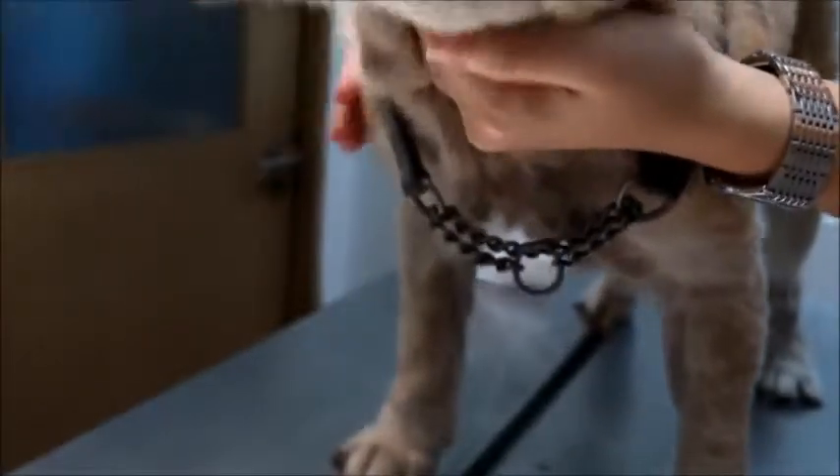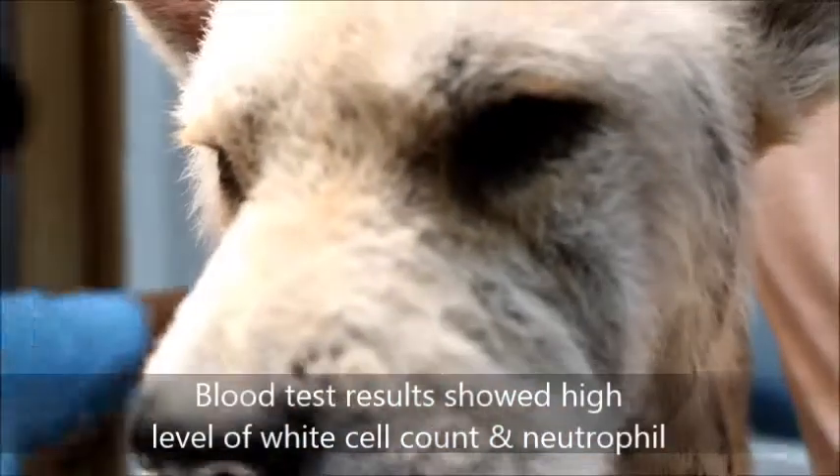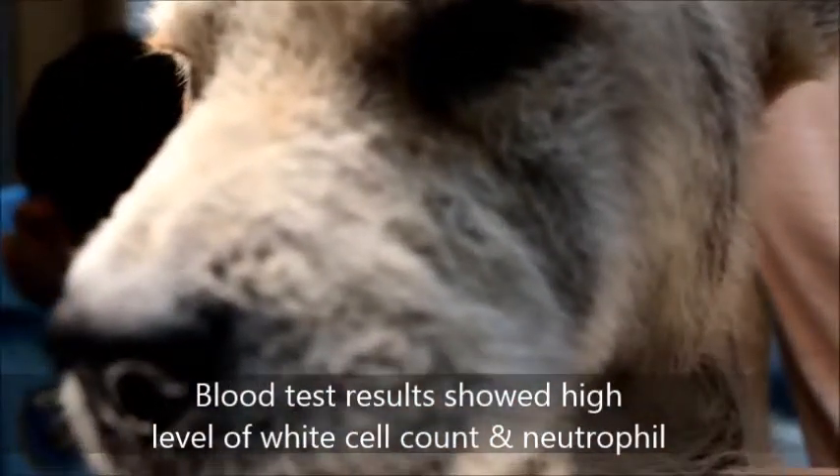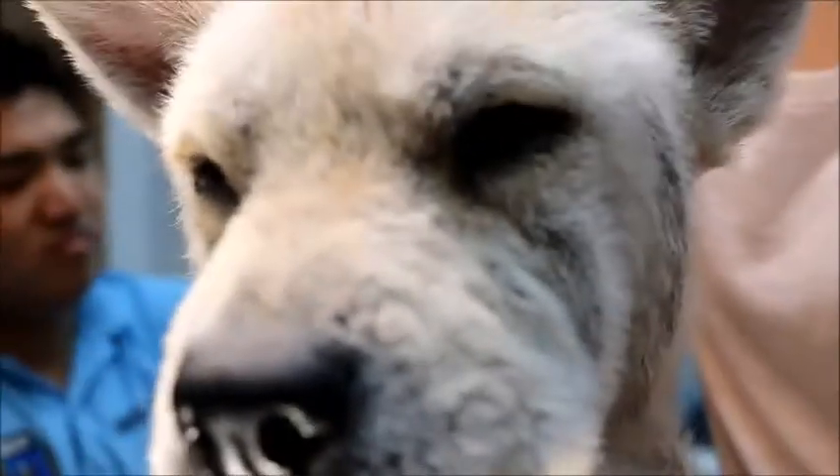21 days later. 21 days ago this chow chow — female, not neutered, about 5 years old — came in with skin diseases and fits. The fits were very bad and the blood test showed a very high white cell count and also neutrophils. So this dog had a bacterial infection which led to fits and low glucose level. But now we need to take a blood test again to see whether the dog has recovered. You can notice the eyes are clear now — there is no entropion.